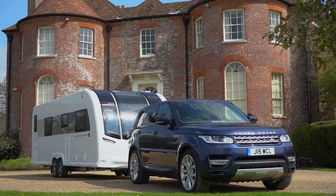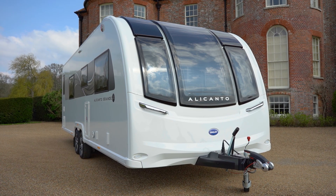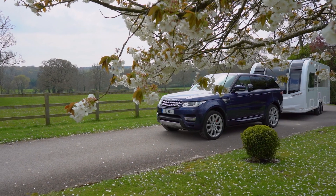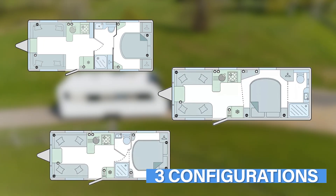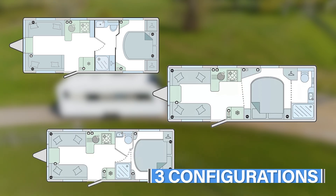Welcome to the brand new Alicanto Grande by Bailey. With more interior space than previous models, the new Alicanto is more comfortable than ever.